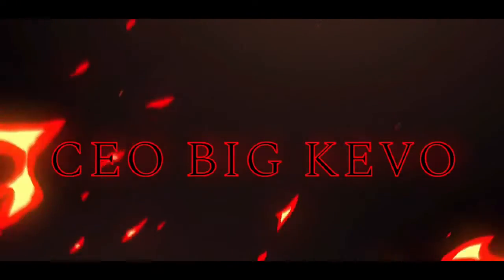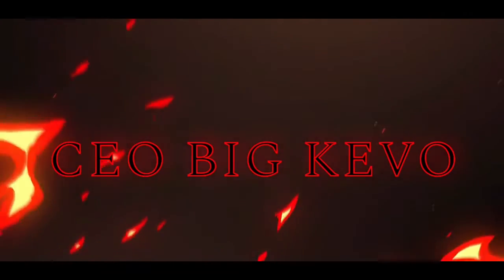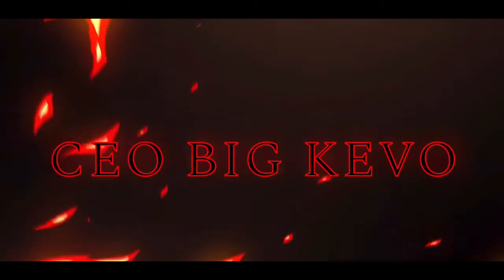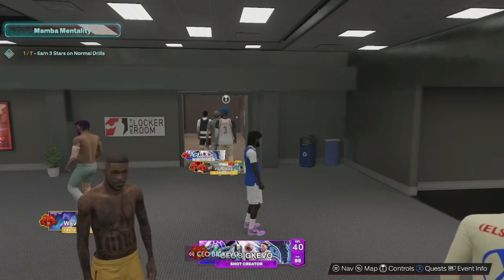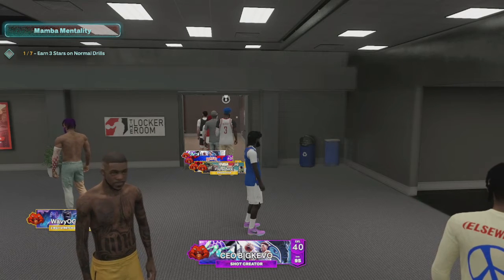What's up, YouTube! It's your boy CEO Big Kevin, and I'm back with another video. I'm bringing y'all the best sigs and the best jump shot for point guards this year.